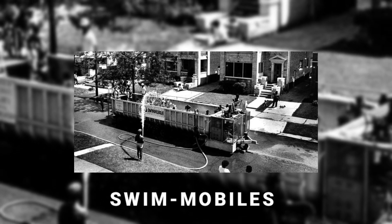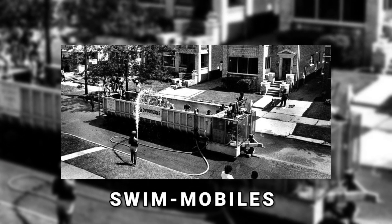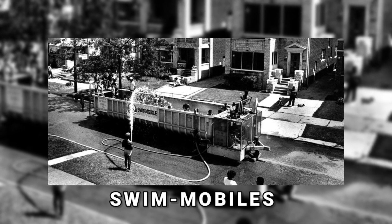Have you heard of swim mobiles? In the 1960s, portable swimming pools became common in America. They had a length of 30 feet and were made from a rail car with the top removed.